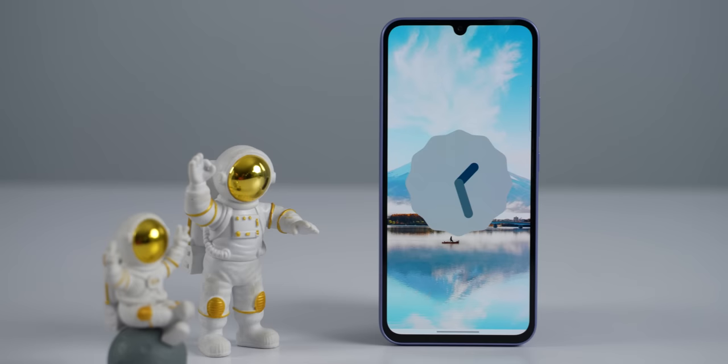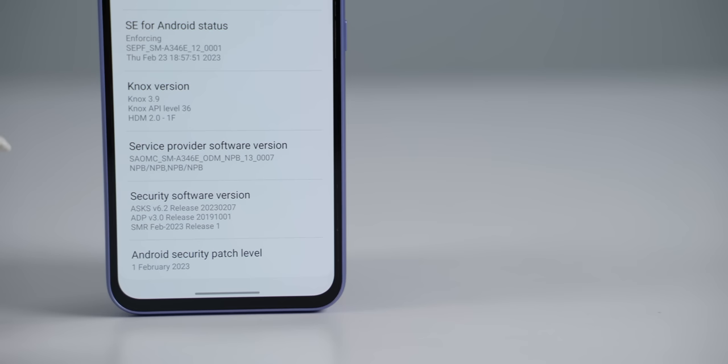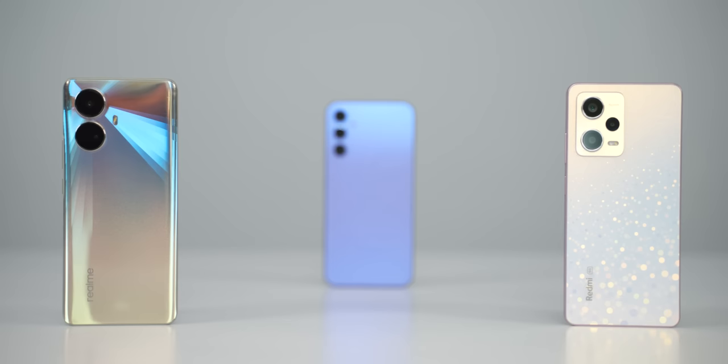Samsung is a mid-range phone that offers a strong software commitment — 4 years of OS updates and 5 years of security updates. Samsung is one of the few brands that delivers monthly updates on time, which puts the Galaxy A34 ahead of Realme and Xiaomi in this regard.